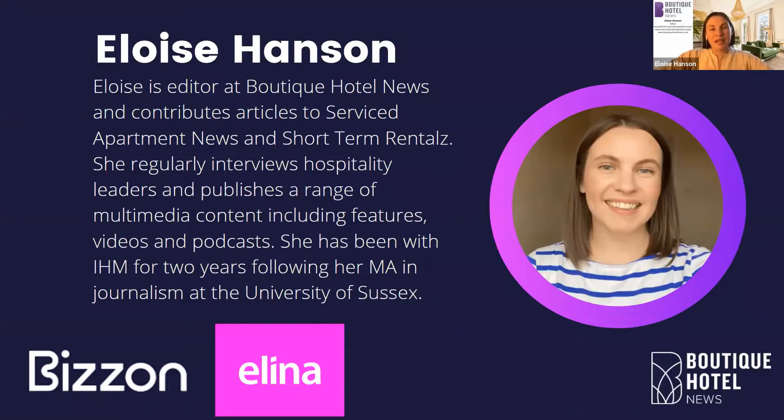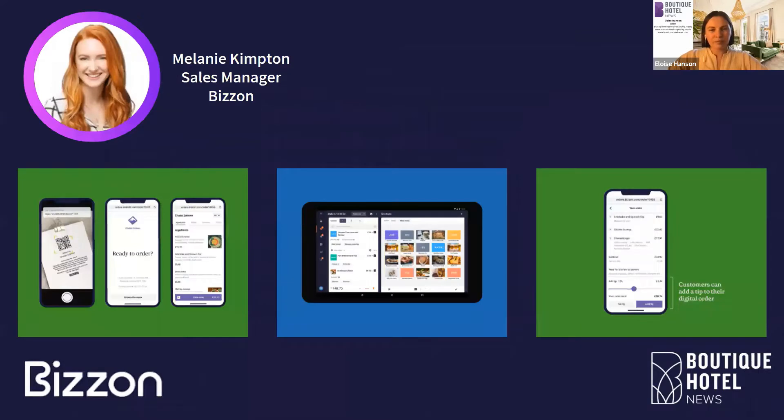My name's Eloise Hansen. I'm the editor at Boutique Hotel News. We are a multimedia B2B platform for boutique, lifestyle and luxury hotels. One of our sponsors today is Bizon, a restaurant management platform which has recently been acquired by Mews. We have Richard here on the call today, but I'm going to hand over to Melanie Kempton to introduce Bizon.